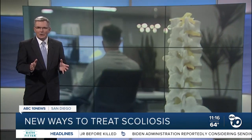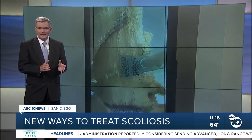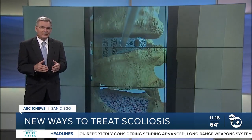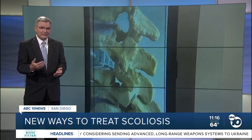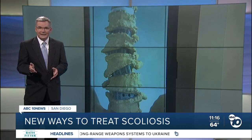A perfect fit — that is the goal of a medical research firm in Carlsbad that's developing a new approach to spine fusion surgery that has the potential to restore movement and alleviate pain for hundreds of millions of people who suffer from varying degrees of scoliosis. This morning, I take you for an exclusive inside look at Carlsmed.